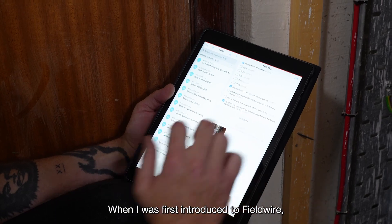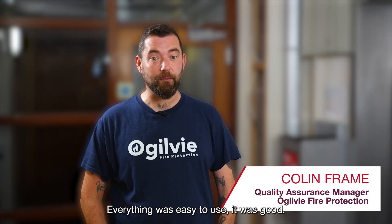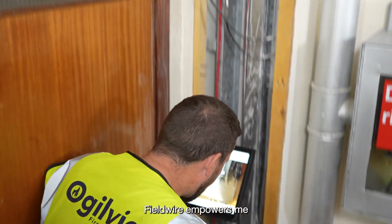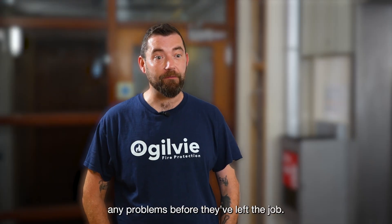When I was first introduced to Fieldwire, it was pretty seamless and everything was easy to use. It was good for making our own checklists and stuff to make sure we've got all the details required for specification. Fieldwire makes me more efficient at my job — you can watch all operatives do the work and correct any problems before they've left the job.